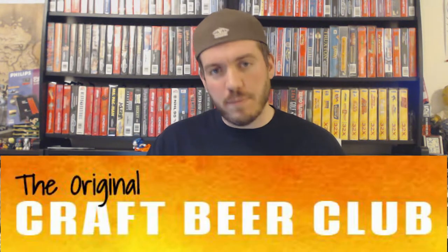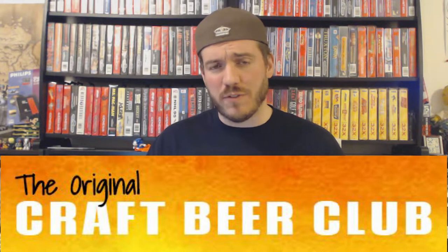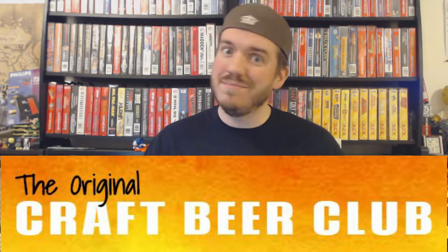So in keeping with that idea, today's video we're going to take a look at the Craft Beer Club, the monthly subscription-based box that every month will deliver 12 craft beers to your front door. Let's take a look.